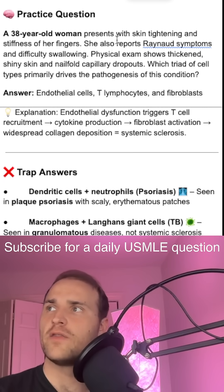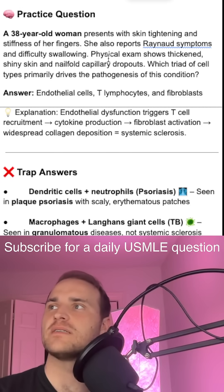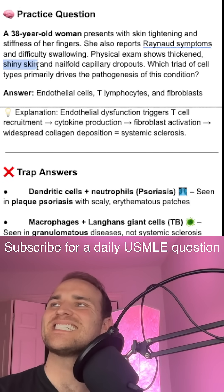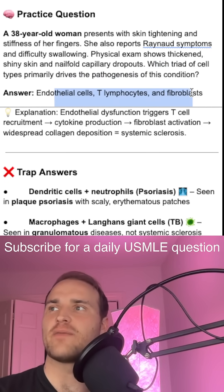Practice question time. A 30-year-old woman presents with skin tightening and stiffness of her fingers. She also has Raynaud's symptoms, difficulty swallowing, and thickened, shiny skin. Which triad of cell types is driving the pathogenesis? It's going to be endothelial cells, T cells, and fibroblasts.